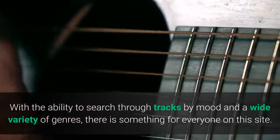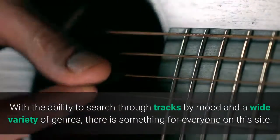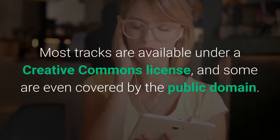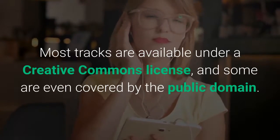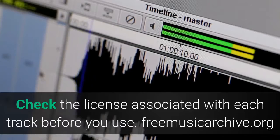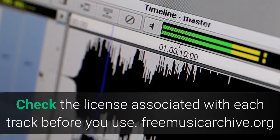Free Music Archive. With the ability to search through tracks by mood and a wide variety of genres, there is something for everyone on this site. Most tracks are available under a Creative Commons license, and some are even covered by the public domain. Check the license associated with each track before you use. freemusicarchive.org.